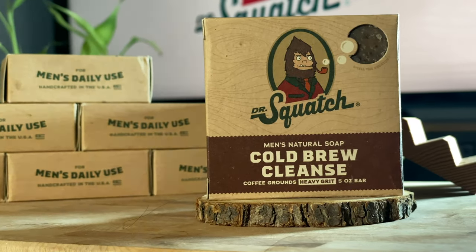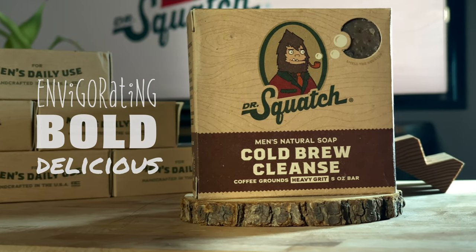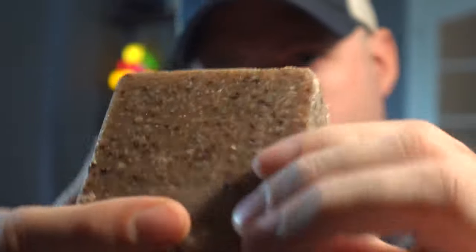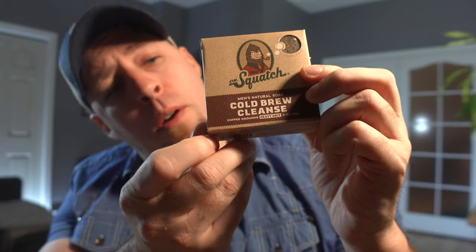Cold Brew Cleanse — invigorating, bold, and delicious. I can't find the coffee in it. Interesting texture on this one — it says there are actual coffee beans in there, and I believe it just because of the texture, but this smells like chocolate to me. Chocolate milk is what I'm getting out of this one. It does say heavy grit though, so coffee beans might have a redeeming effect once we get to the shower.